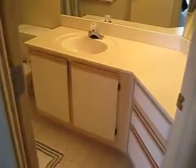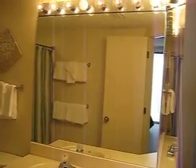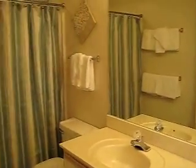Now we're going to walk from the master bedroom into the private master bath. Very clean, well kept bathroom. Plenty of lighting to get ready to go out to dinner or have some fun. And it has a tub shower combo.